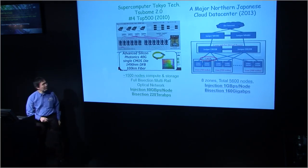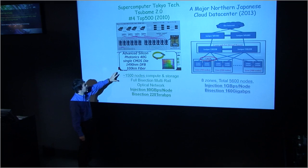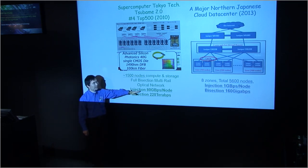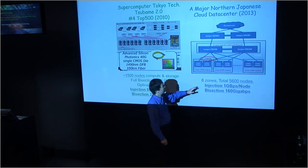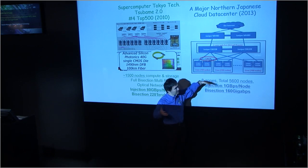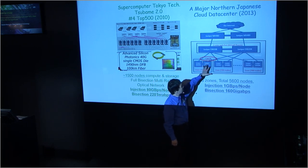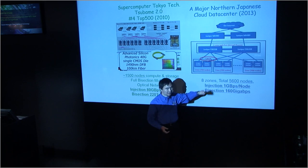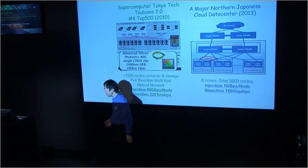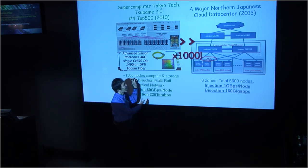So why is that? Well, for example, looking at Tsubame 2 with advanced silicon photonics — even back in 2010 — we're achieving injection bandwidth of nearly 100 gigabits per second. Because we have a full bisection network, this is over 220 terabits per second. Whereas in a standard IDC, because they use consolidated top-of-rack switches, they just have one gigabit injection; their bandwidth is just meager. So there's a factor of a thousand difference between a large data center and a supercomputer.